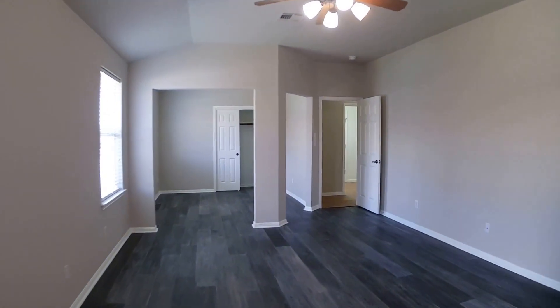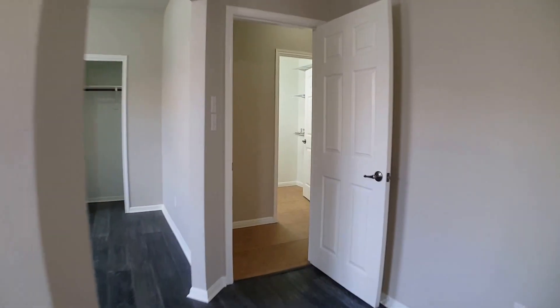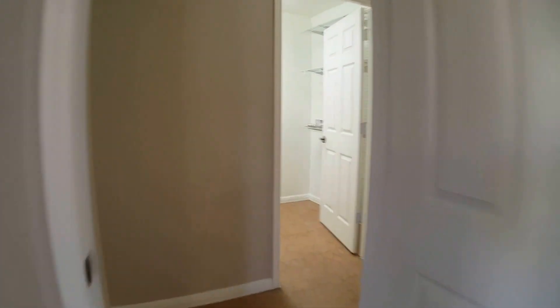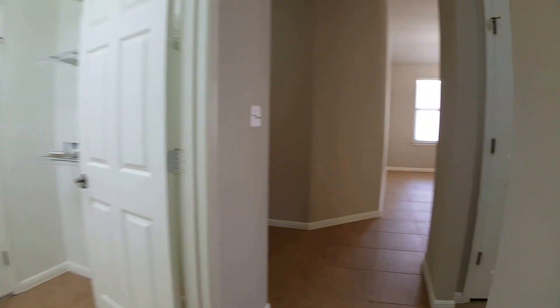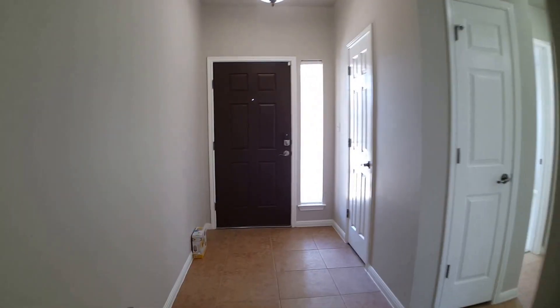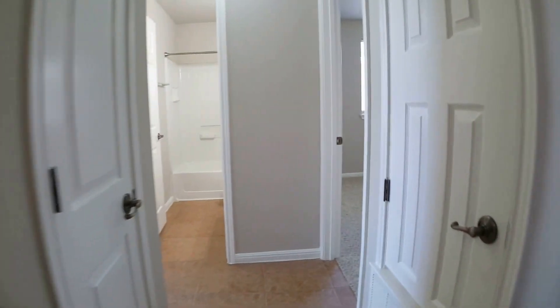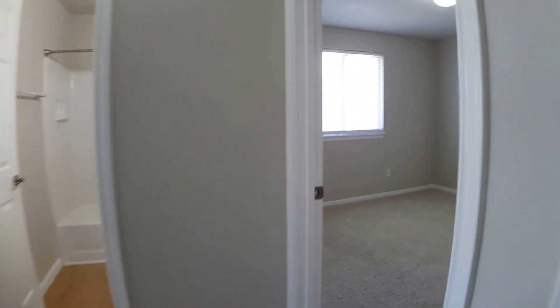Exiting the master suite — this home is really clean and has been nicely cared for. It is a first-time rental, so it has never been rented previously. Heading back down towards the entry area where we started the tour, we're going to pivot down this short hallway to the other two bedrooms and bath.